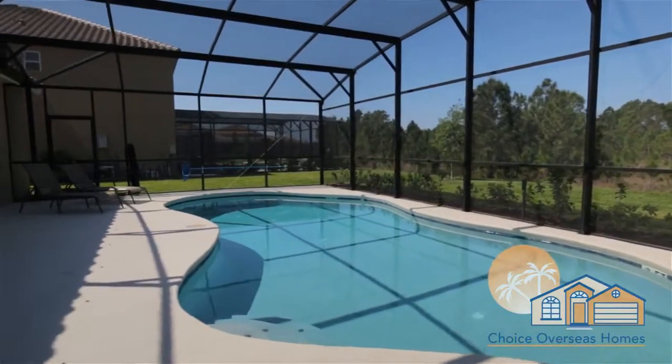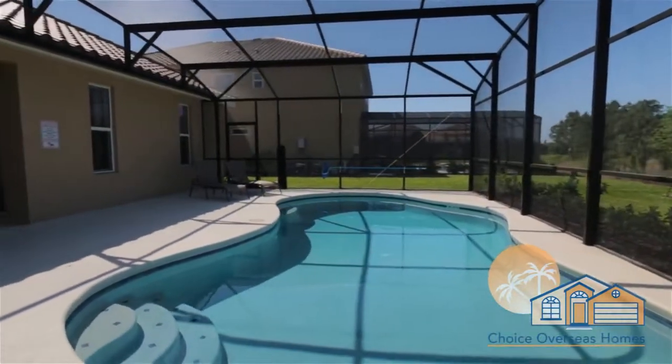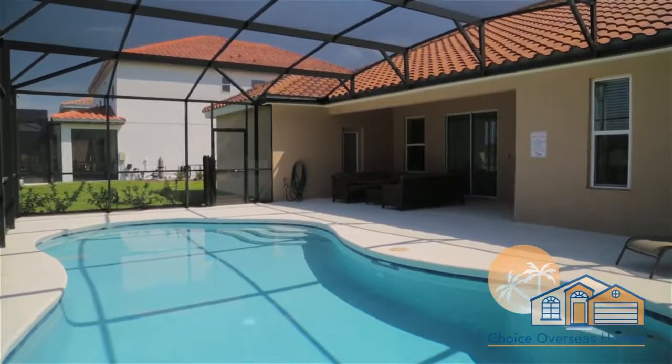Soak up the sun on our expansive pool deck and make the most of the Floridian lifestyle. You can enjoy a refreshing swim in the pool or top up your tan on one of the loungers, all while taking in the conservation views.